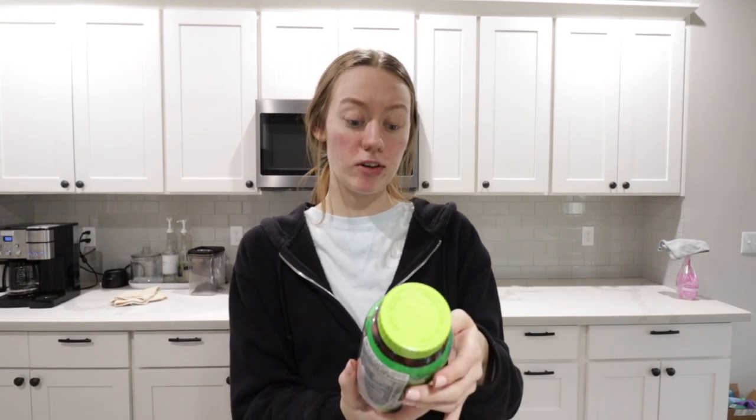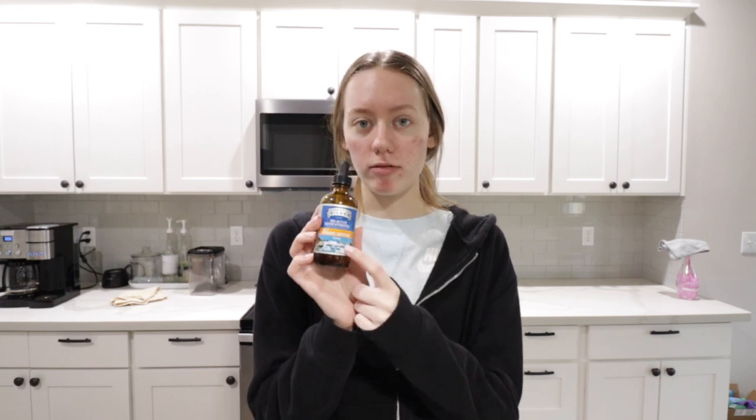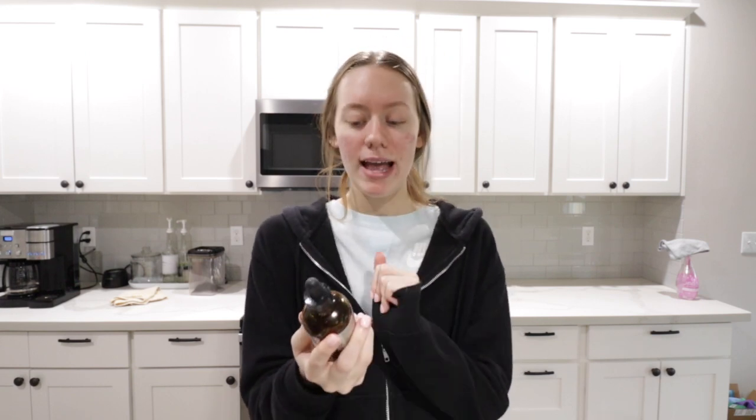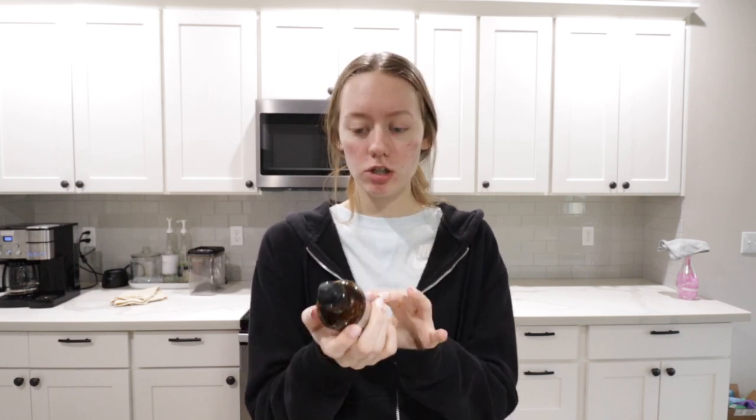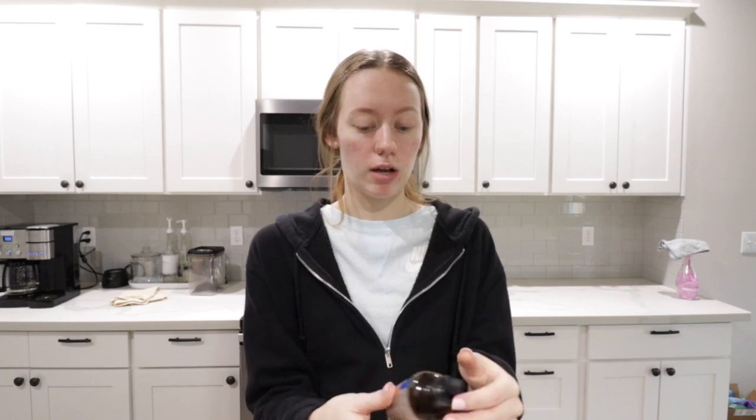Just a few vitamins, nothing too crazy. The first one is from VitaFusion — it's just a women's multivitamin. I'm going to go through this quickly because my battery's about to die. I also have the Nature Made Vitamin D3 gummies and then elderberry with zinc and vitamin C, great for immune support. And then I also take Sovereign Silver — I got this from Amazon and it helped so much. I take about six drops every single morning; it's great for immune support and immune building. I'll leave a link down below.